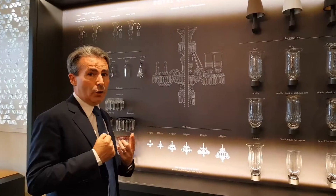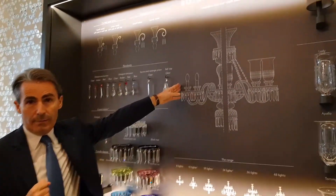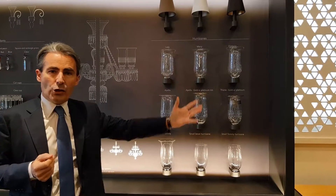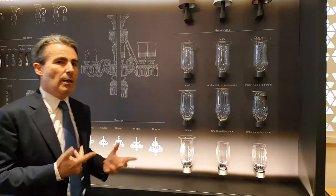Imagine one day you buy a chandelier with candles. But two years later, you say, why not have some hurricanes? We have a large range of hurricanes and you just have to buy the hurricanes — you don't need to buy another chandelier.